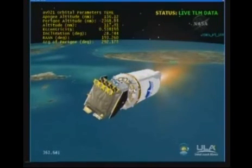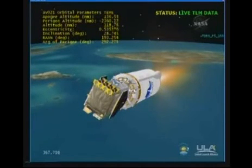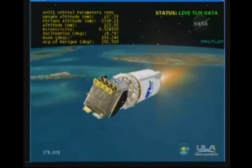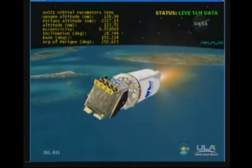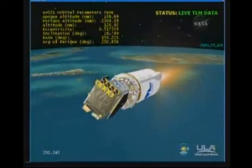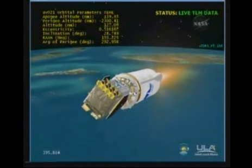We are seeing normal steady state operating levels on Centaur. Good start-up transient. We have started thermal conditioning firings on the RCS thrusters. Centaur PU is in the fixed angle position as expected. Engine operating parameters did respond to the change in mixture ratio.